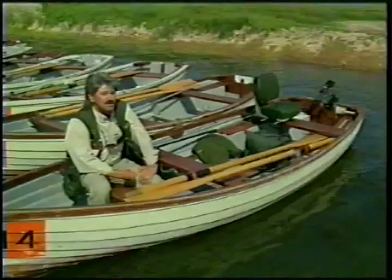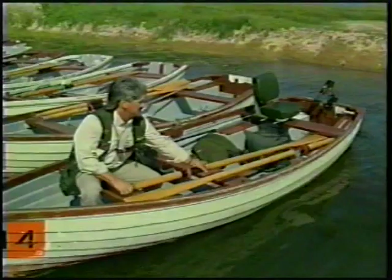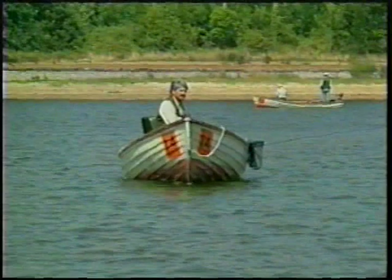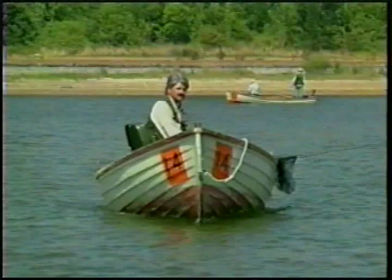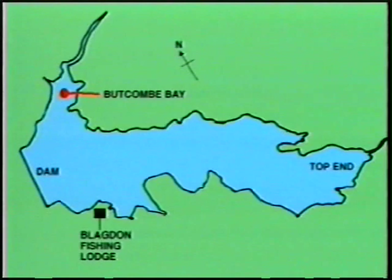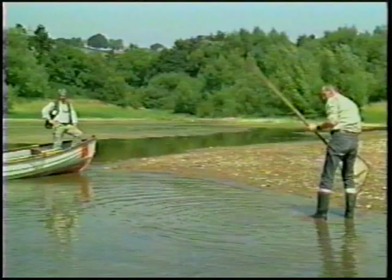What I need to do first of all is get the oar out and just push us away from the landing stage. I've just come across to Buckham Bay and I've actually seen that they're actually stocking some fish at the moment. So I thought what we'd do is just nip out of the boat and just have a chat to Paul, who's stocking the fish, and just see what's going on.